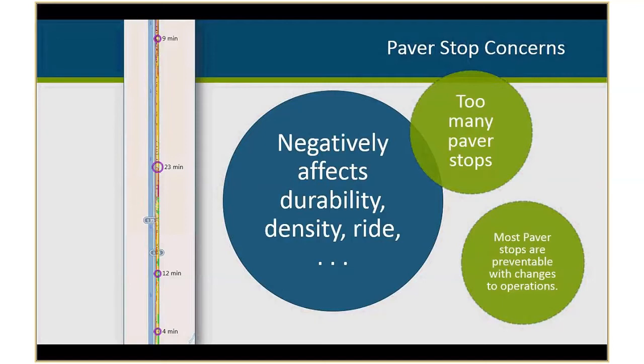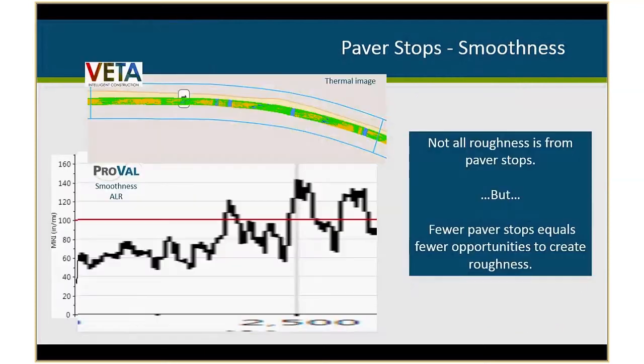Paver stops are a concern — they can affect durability, density, or ride, so we want to try to mitigate them. Most are preventable; sometimes something happens at the plant you can't control, but a lot can be controlled by changing paver speed and truck queuing. Kurt analyzed thermal data compared to ride, and was able to identify ALR spikes matching up with paver stops. There were cases where he wasn't able to line it up — other factors like culverts can affect ride too. But it's a good reminder that roughness can be created by paver stops, and it's one more parameter to improve to try to reduce high ALR measurements.